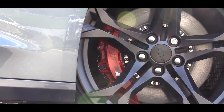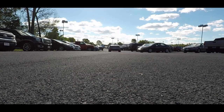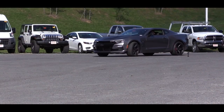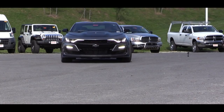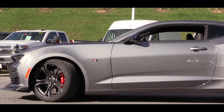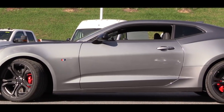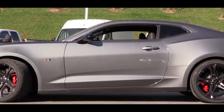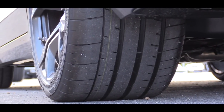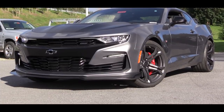The 1LE track package — which adds $7,000 — gives you a performance-tuned suspension with unique springs and a stabilizer bar, plus magnetic ride control, which tightens up around heavy cornering but also adjusts to road imperfections for a smoother ride. You also get an electronic limited-slip differential and Goodyear Eagle F1 Supercar 3 tires for extra grip.